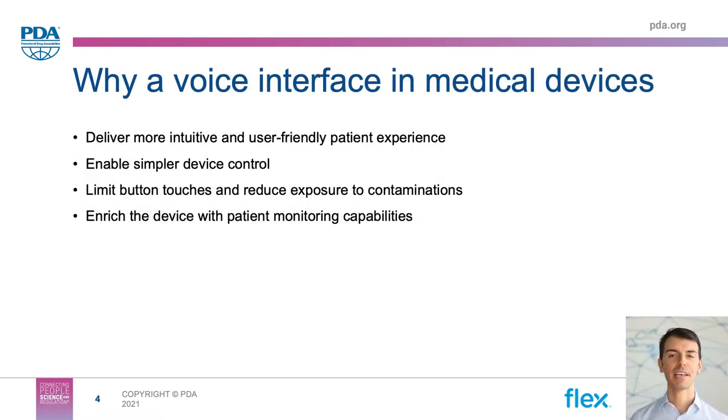The voice interface delivers a simpler and more intuitive user experience. For example, the patient could simply talk to a drug delivery device in order to start the injection. Afterwards, you may also want to change the injection speed on the fly, or either pause or terminate the injection prior to its completion — everything without necessarily having to touch any buttons. The only thing you need to do is just say the word, and the device will operate accordingly.